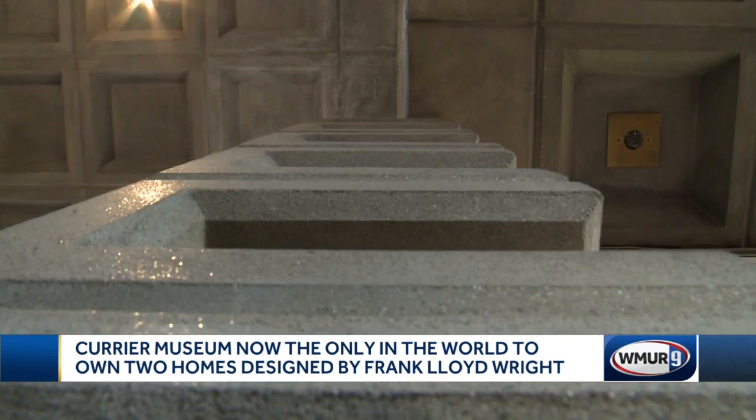It could be open for tours in the spring. In Manchester, Jennifer Crompton, WMUR News 9.